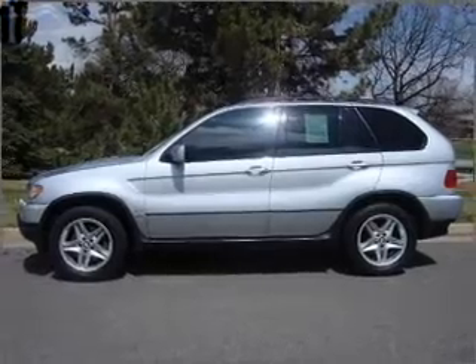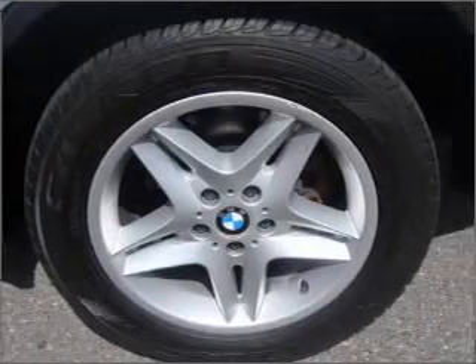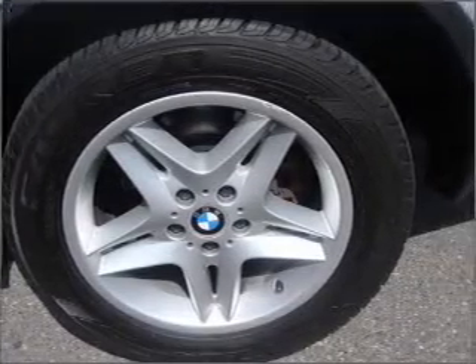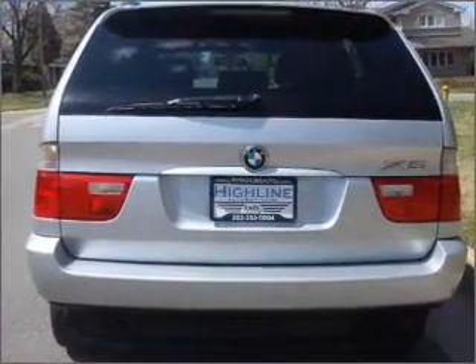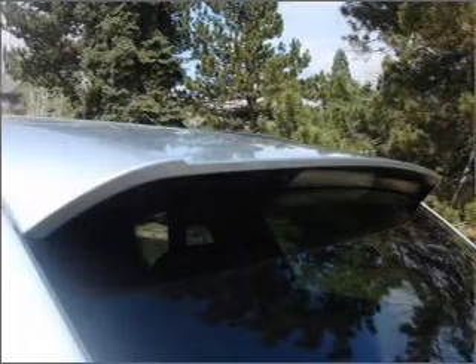Stand out from the crowd with premium wheels. The anti-lock braking system will help deliver you safely to your destination. Heated seats are a desirable comfort feature, and the sunroof lets fresh air in. Memory settings are just one of the extras.